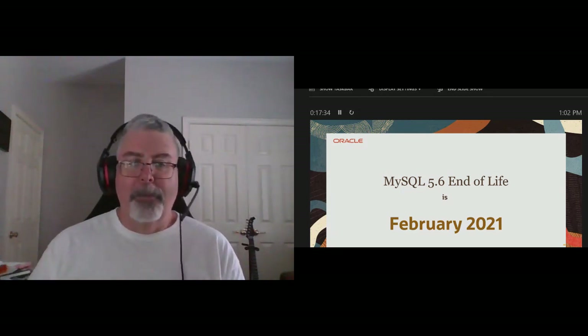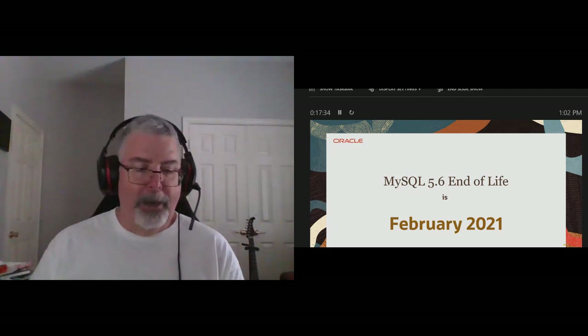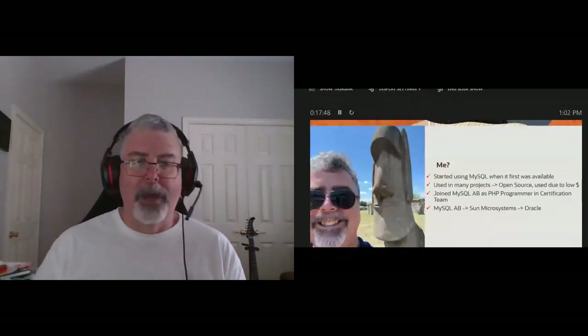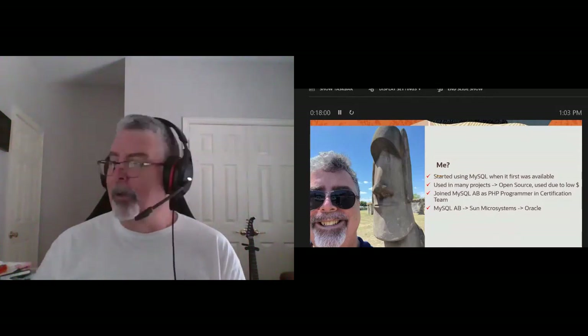A little about me: many years ago I was working at the American Heart Association when this new database called MySQL came out. I immediately loaded it on my Red Hat 4 box — that's not RHEL 4, that's the original Red Hat Enterprise Linux 4. I've been using it in many projects. A good part of my career I was...